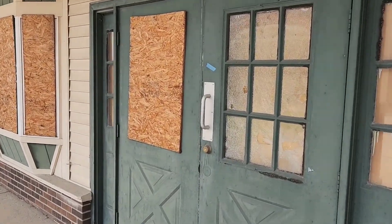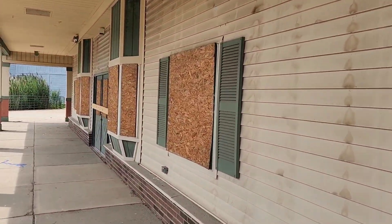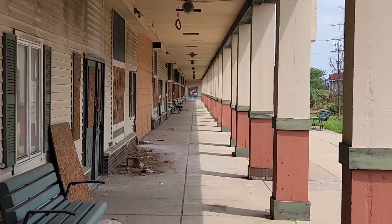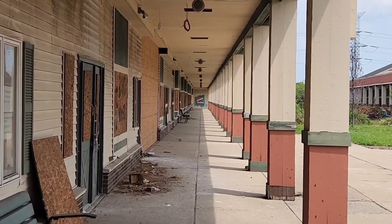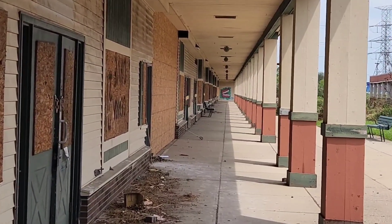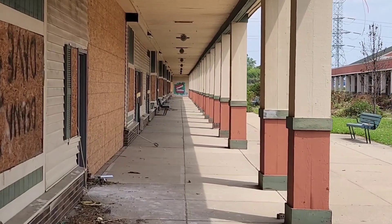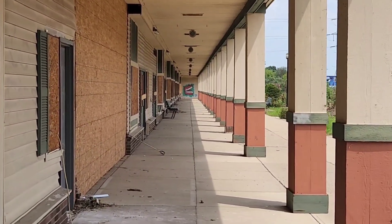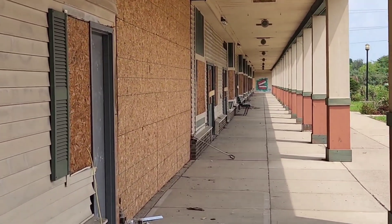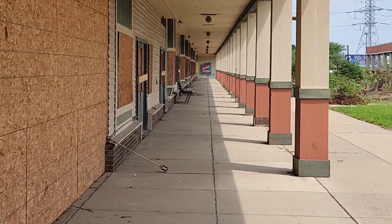It's a sign of the times — the broken windows and plywooded-up glass that line this once busy walkway. You can tell from the colors that it had been redecorated somewhere since the 80s. My guess from this color scheme would be maybe mid-90s was the last time it was updated.